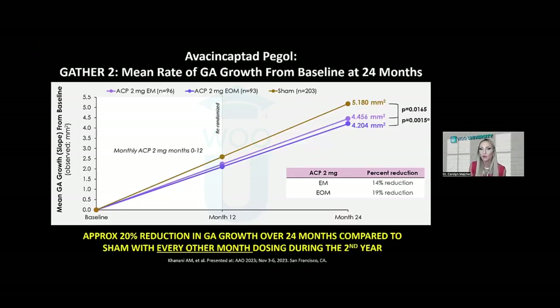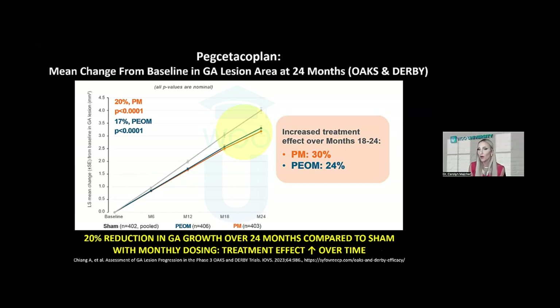In GATHER 2 evaluating Izervay or ACP, patients were treated monthly for the first year, then randomized to every other month or monthly injections in year two. At the end of two years, with every other month treatment in the second year, it decreased geographic atrophy growth by approximately 20% compared to sham. For Syfovre, in the combined OAKS and DERBY data, they also found about a 20% overall reduction in geographic atrophy lesion growth with monthly dosing compared to sham at the two-year mark.